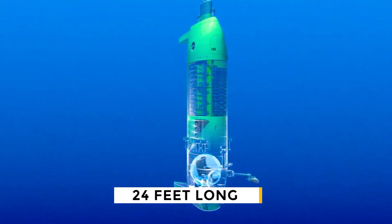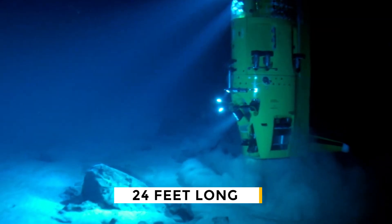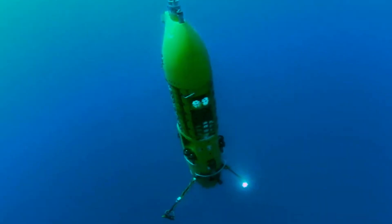The luxury submarine is 24 feet long and is full of scientific equipment that recorded his journey below. As you might expect from a person like Cameron, his trip was recorded and made into a 3D movie.